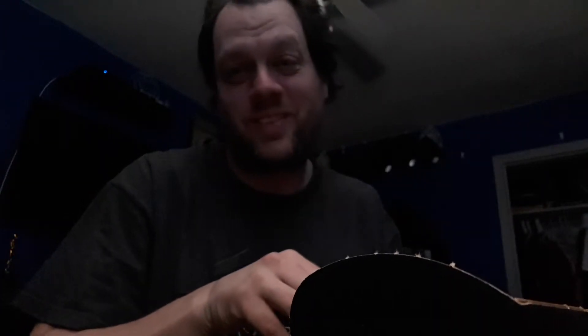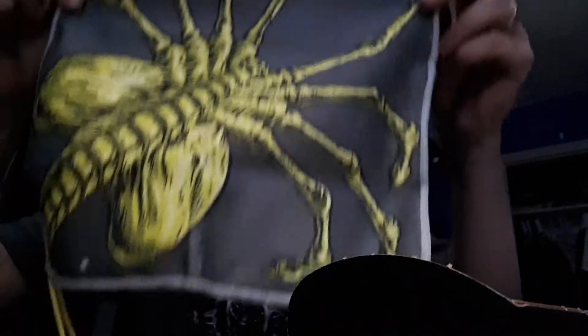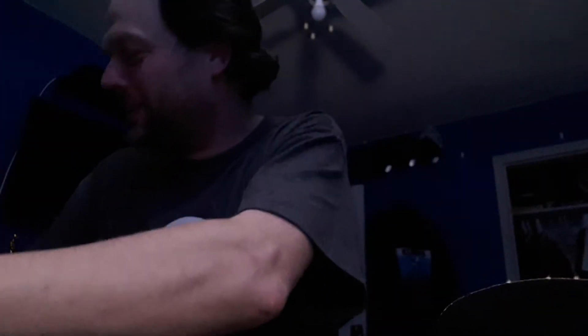We got what looks to be a face cloth. It's got to be a face cloth. Face cloth — that's cool.